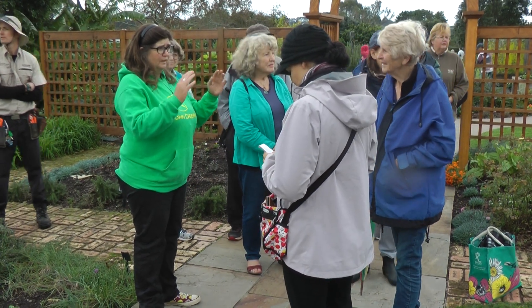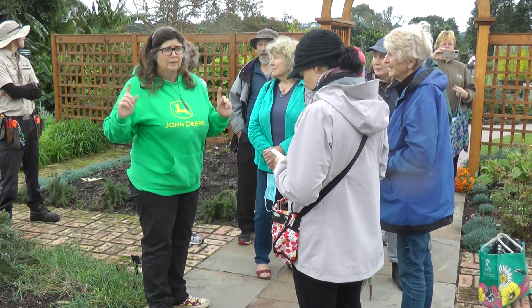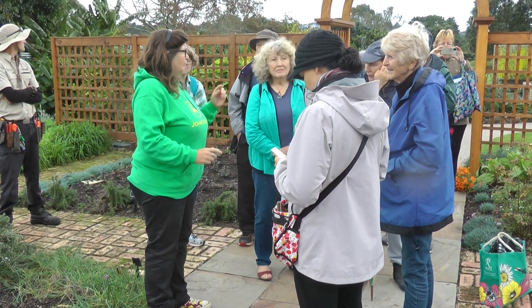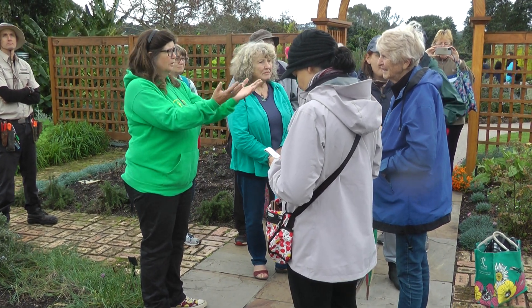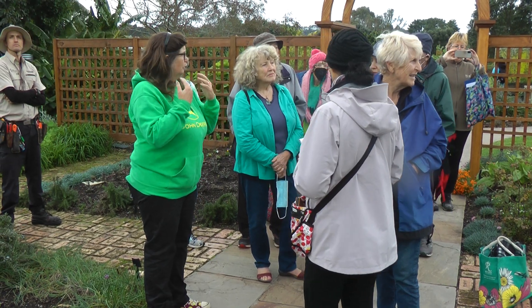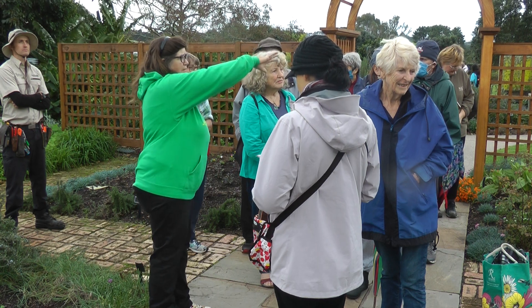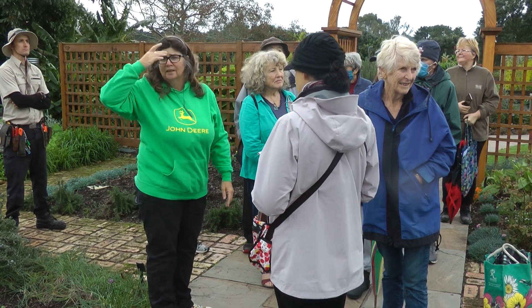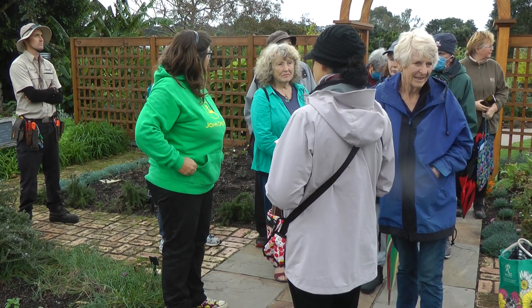I wanted something that was smart because this is like a European sort of designing type scenario. But I also wanted it to, instead of blocking people out like what the hedge did, I wanted it open. So as people walked towards it they could see kind of what was in here and I can grow on there. In the summer I had sunflowers around all the edges and it looked beautiful — that was a really nice thing to have sunflowers growing against.